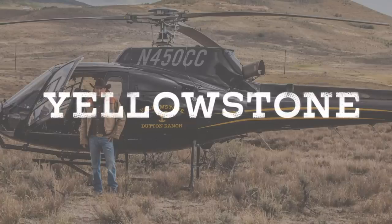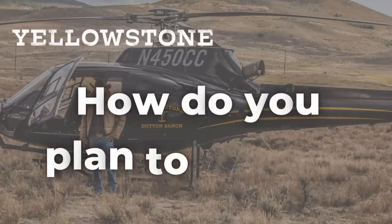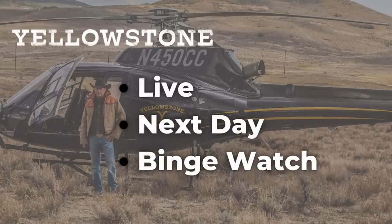Want to know the best way to stream Yellowstone without cable? Well, that depends on how you plan to watch it — live, next day, or binge-watching.